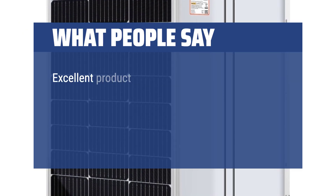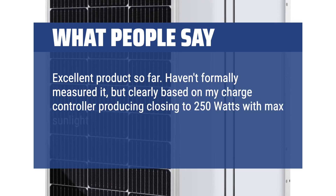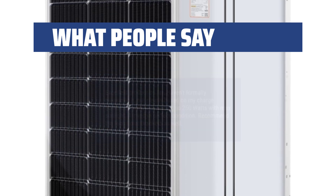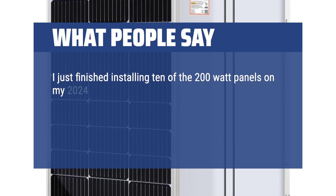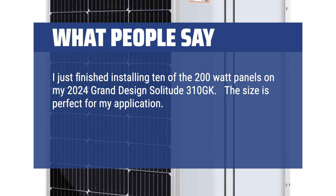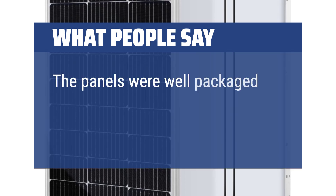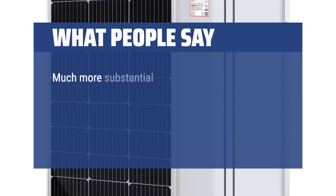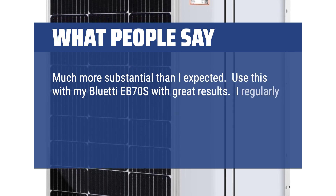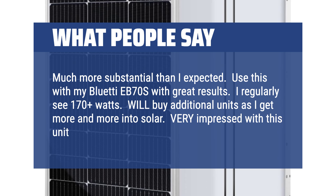What people say: Excellent product so far. Based on my charge controller, it's producing close to 250 watts with max sunlight. Arrived in perfect condition — recommend the Rich Solar brackets as well. I just finished installing 10 of the 200W panels on my 2024 Grand Design Solitude 310GK. The size is perfect for my application — I have 2000 watts on the roof but still have enough room to walk for maintenance and cleaning. The panels were well packaged with no damage. Much more substantial than expected. Using this with my Bluetti EB70S with great results, regularly seeing 170-plus watts. Very impressed, first class all the way.